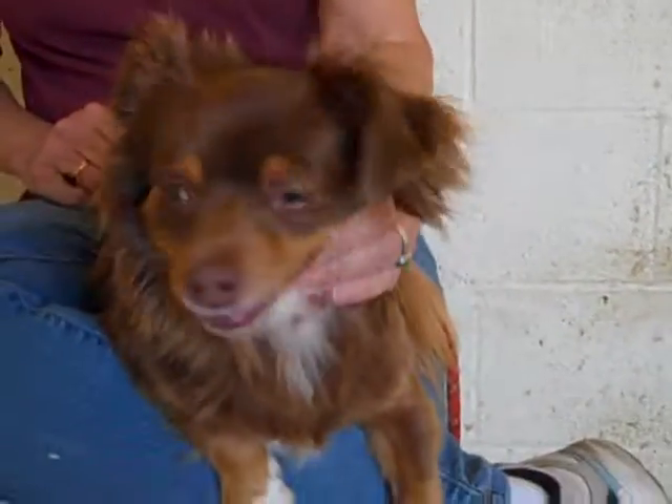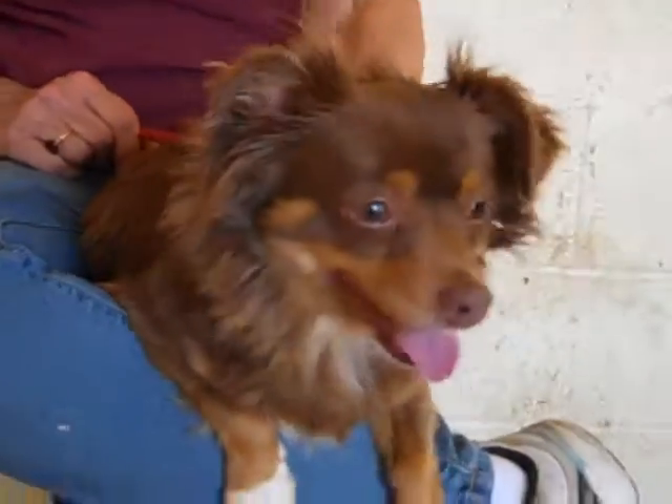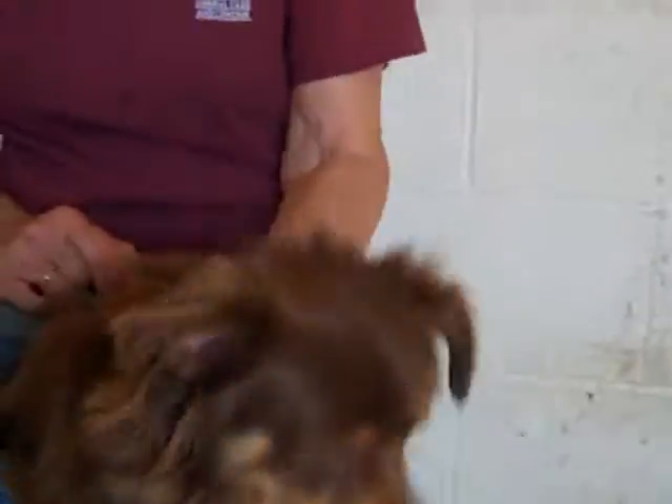Ginger is available at the Baldwin Park Shelter for adoption. She's looking for a new home, and that could be with you. So come and snap her up, because she's not going to be here long with that cute face. Right, Ginger? Good girl.